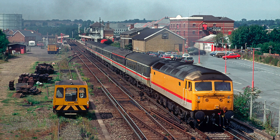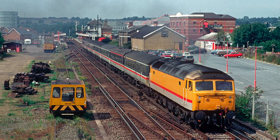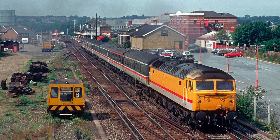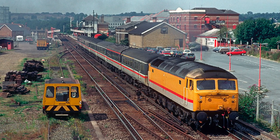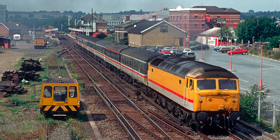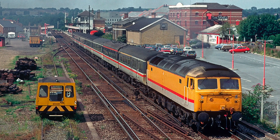Dover Western Docks was still served by intercity trains worked by Class 47s into the early 1990s. Here 47803 works an inbound train from Liverpool Lime Street and heads away from Canterbury East on the 21st of August 1993.